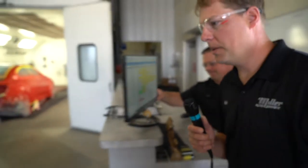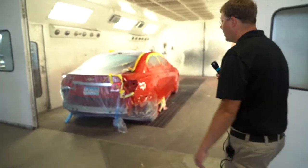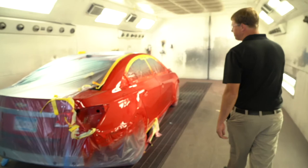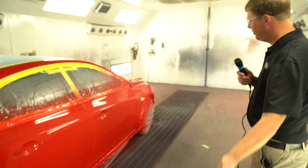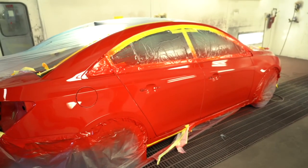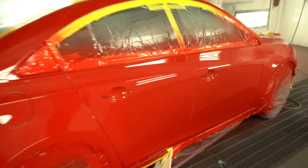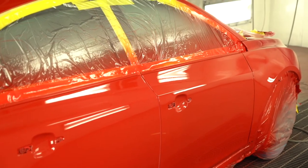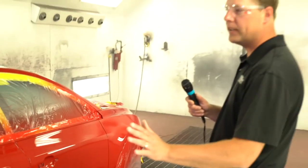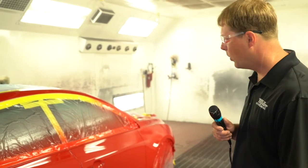I'll bring you on over to the paint department. It looks like they just got done painting a fancy red car here. When we do the painting, everything's masked out and protected from overspray. This is how the finish comes out before they do any type of reassembly — another beautiful paint job. They're getting ready to roll this one out of the booth, back to reassembly. The finish has been fully baked, cooked onto the car, and we don't have anything wet going out the door.